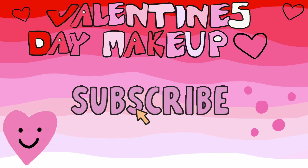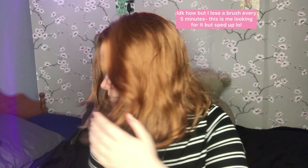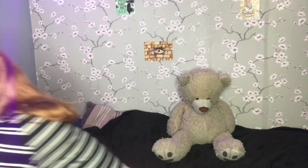Hey there, how's it going? My name is Cherry Disa and welcome back to whatever this is. It's that time of the year again — Valentine's Day is rolling around and people are still as annoying as ever about it.